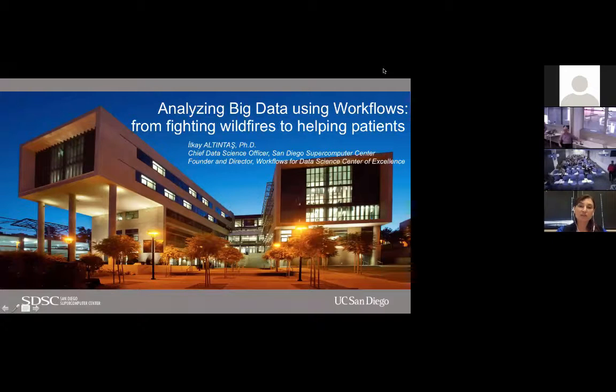Today I'll talk about using workflows for wildfires and helping patients overall, using big data for applications. This is going to be the spirit of my talk rather than my more workflow-focused talks before.